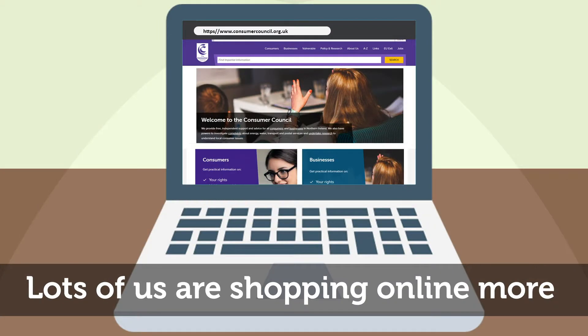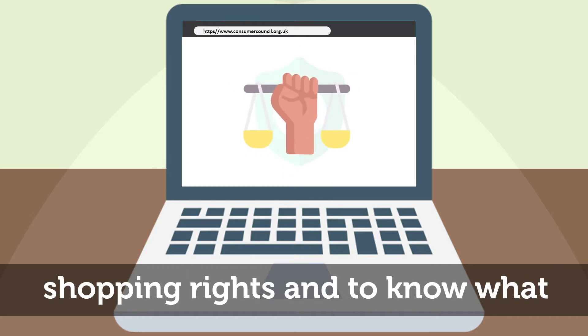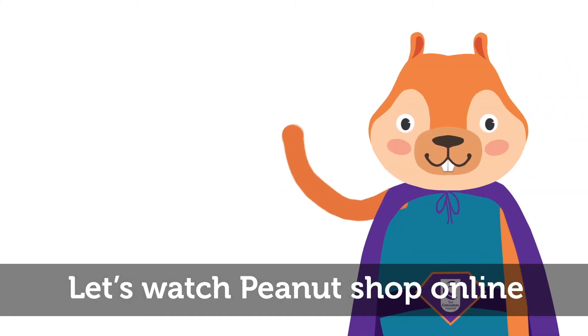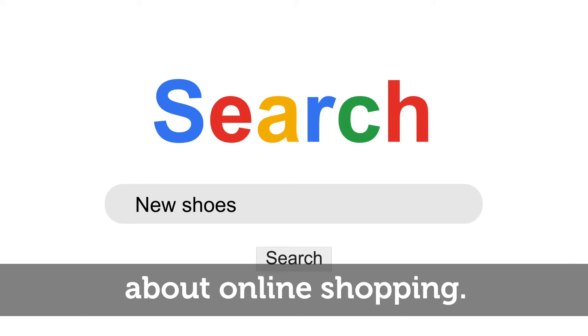Lots of us are shopping online more than ever before, so it is important to shop safely, to understand your online shopping rights, and to know what you can do if something goes wrong with your order. Let's watch Peanut shop online for new shoes that need to be delivered to Peanut's address, and see what we can learn about online shopping.